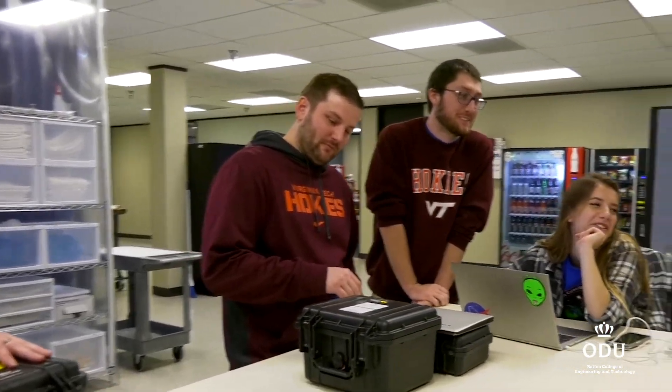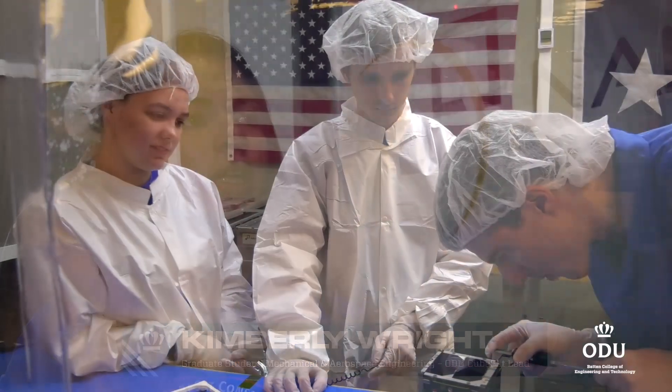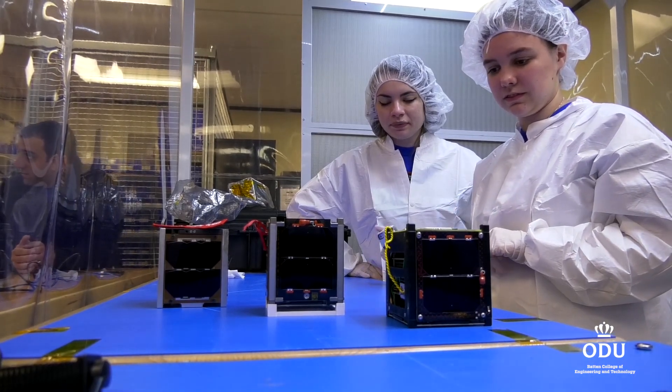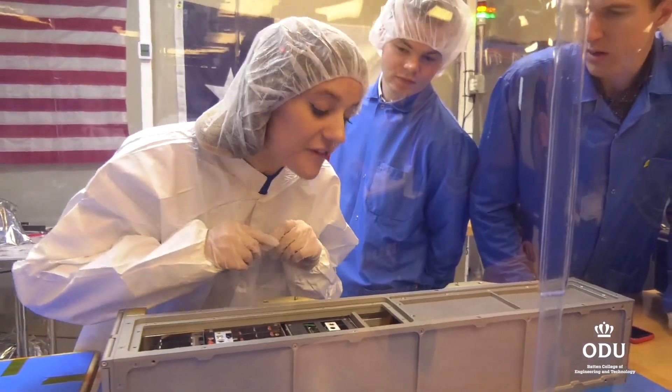We're working with two of the big state schools — UVA and Virginia Tech — which have great engineering programs, and to be able to work with these two universities to build, deliver, and integrate CubeSats is really cool. It really puts ODU on the map, and we're becoming one of the big state schools in Virginia for the space program. It will be the first time an undergraduate design team has ever built and flown a real satellite from ODU.